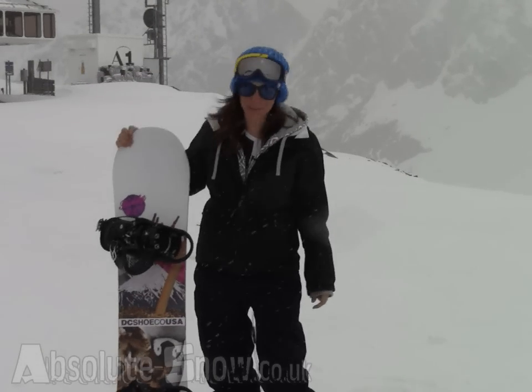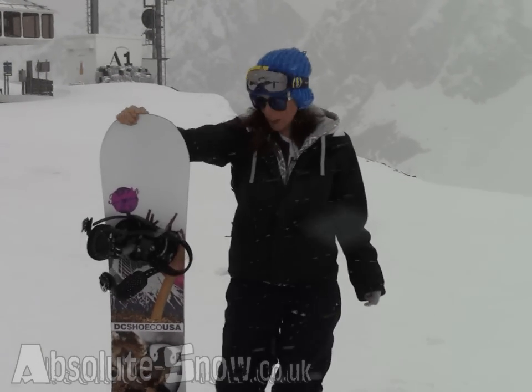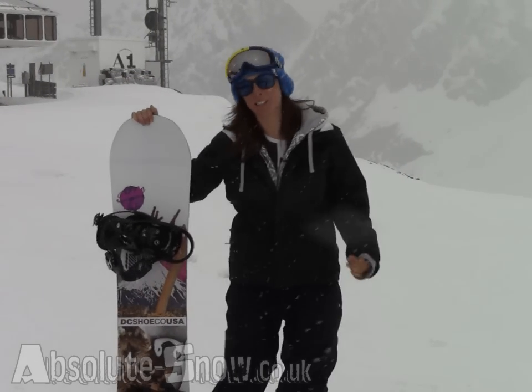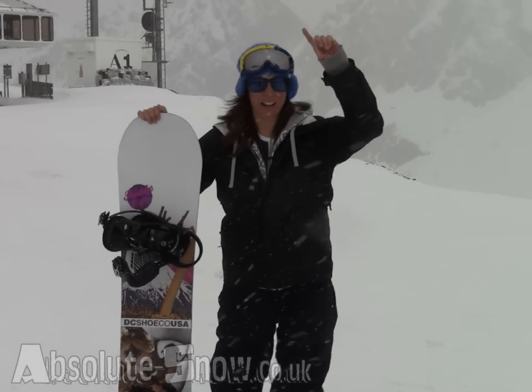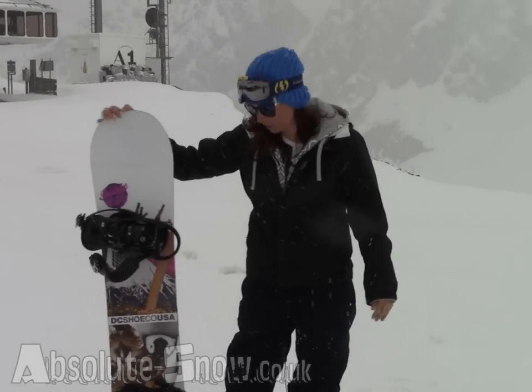I am here with the DC Biddy, which is the female all-mountain freestyle board. More than anything, to emphasise, it is just such a smooth, nice ride. The edge control was amazing — it sort of took me from up high in the powder to coming back down through the park. Really nice ride.